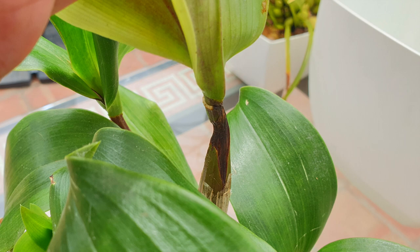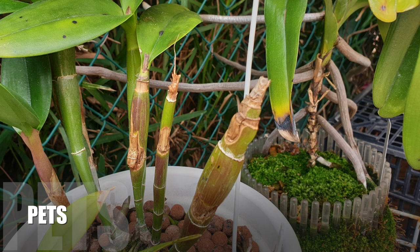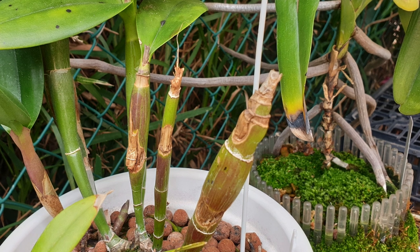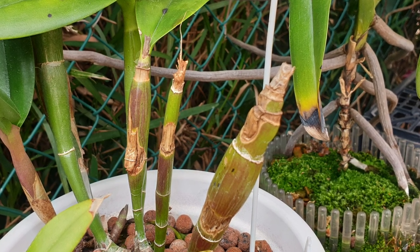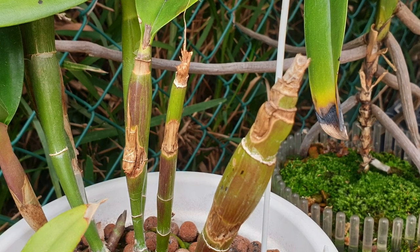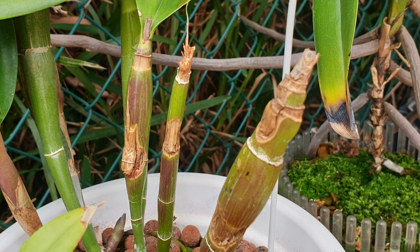My example here is a result of thrips that were having a great time while the growth was developing with the protective sheath still around it. Once damage is done to a pseudobulb by pests — including your feathered friend — if tissue has been compromised it is best to treat it straight away with cinnamon or dragon's blood to prevent infection, and to hope that the remaining structure is still connected so the storage organ can still perform as such and not decline completely.